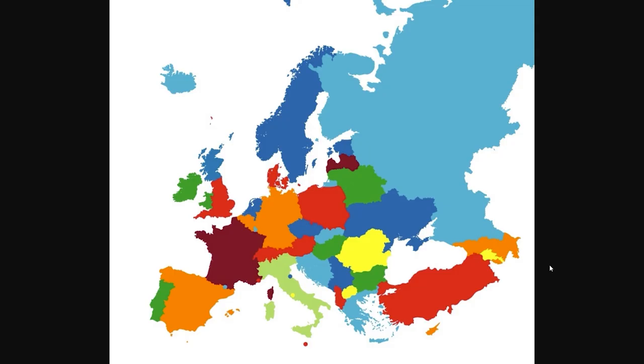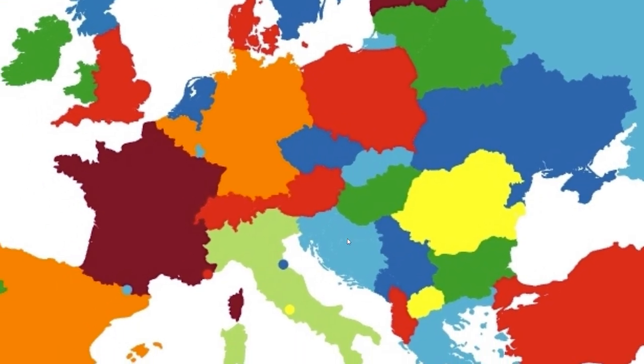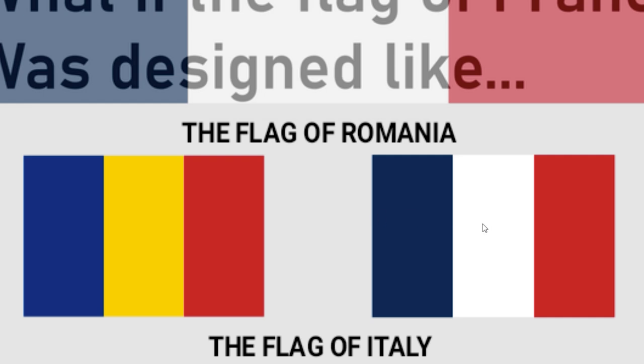Europe but every country is what color I think of first. Whoever made this, there is something I would want to say to you that might possibly get me in jail. I am so horrified by the colors you chose. What really bothers me is you obviously nail some of them — Turkey's red, Greece is this blue — and then you mess with people by doing the same color for a lot of Yugoslavia, Switzerland, and Austria. The British Isles are pretty good I guess, but France not being blue? Spain not yellow? I get the joke but I'm not laughing.